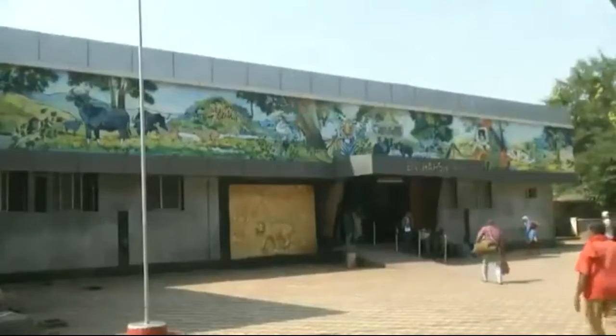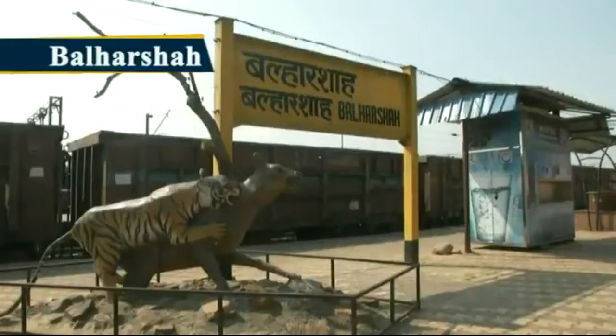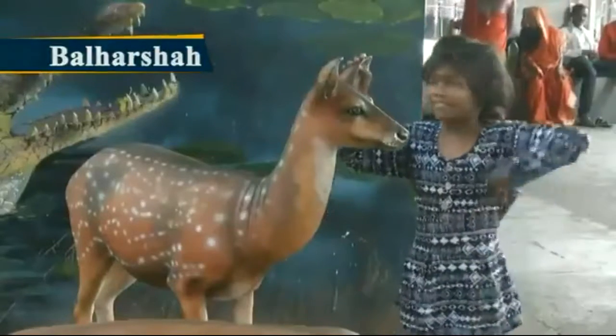Balharshah railway station of Central Railway, Nagpur Division, has been awarded first prize for depicting the best art and renovating itself as the most beautiful station across Indian Railways.